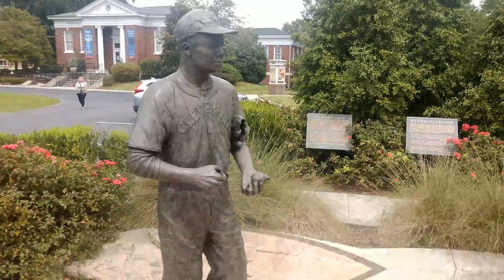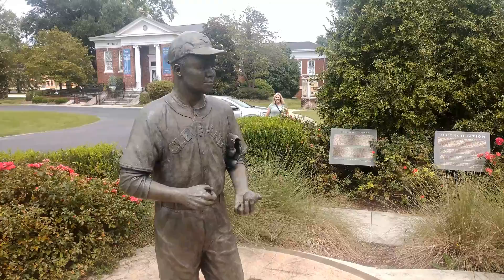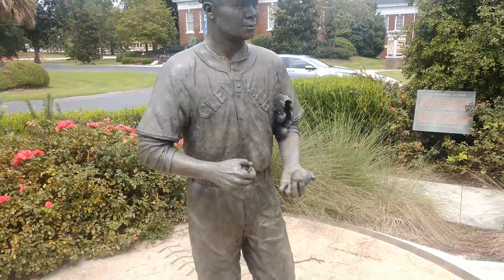We are back outside the museum — that is definitely a great place to spend a few minutes, maybe an hour or so. The guy's name in there was Todd. This was Lawrence Eugene 'Larry' Doby, and in 1947 he became the first Black baseball player in the American League.